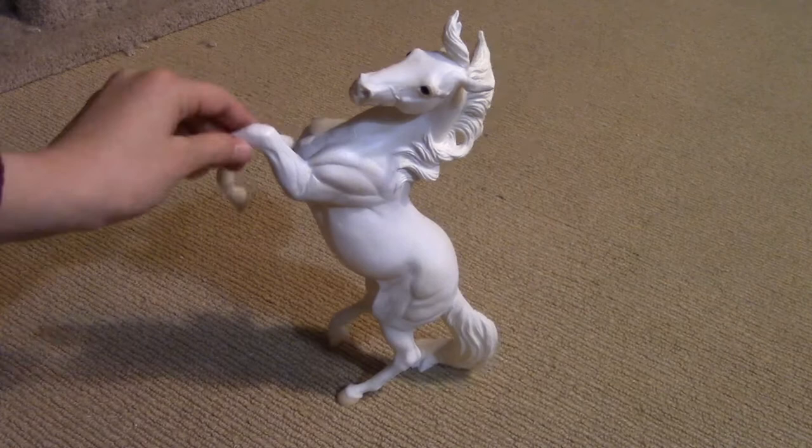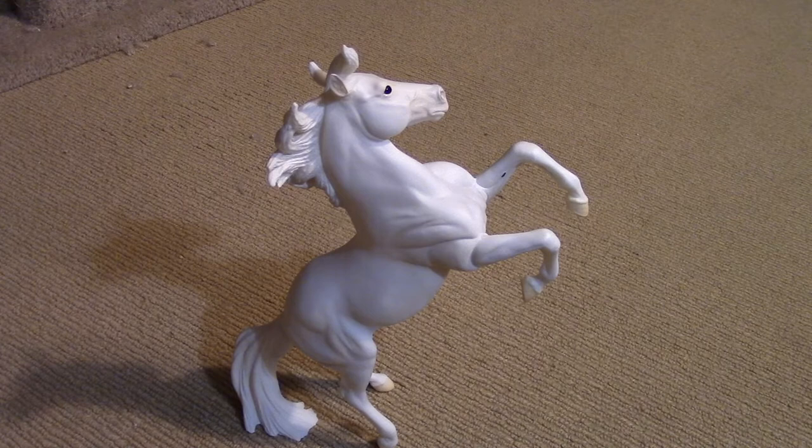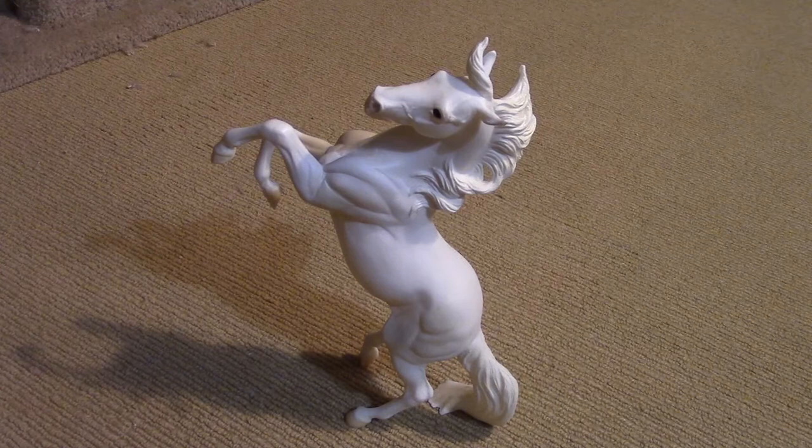I got this guy and he's so pretty. I love him so much. The eyes actually fit with him, I think, in my opinion. I can't see anything wrong with him from the way I'm looking at him. I think he's really pretty, and the best part is that this is the very first mold I have of this horse, so I'm gonna start a conga for him. I've been wanting this mold for so long.